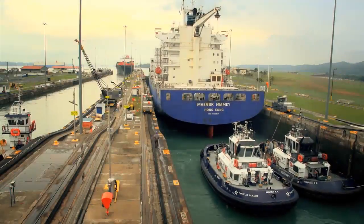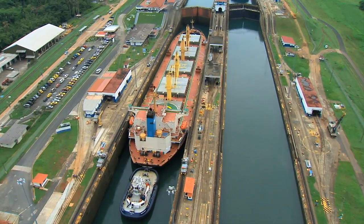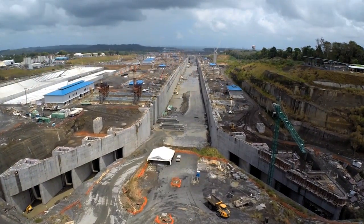A century after its inauguration, the Panama Canal will give the world a wider path between the seas.